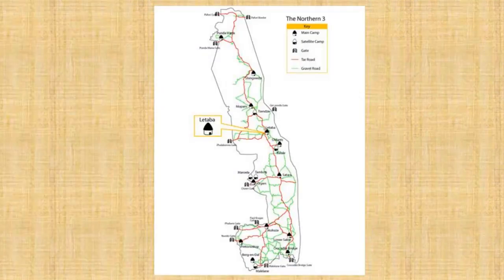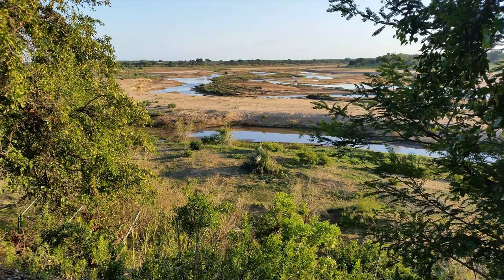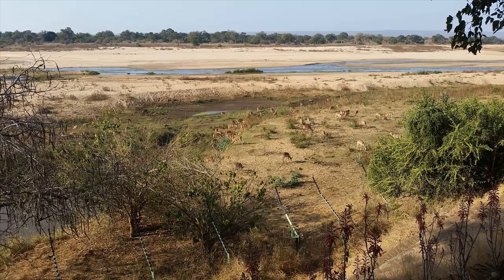Letaba Rest Camp is located in the northern Kruger Park between Oliphants and Mopani. A riverine oasis in the surrounding Mopani bushveld, it lies on a sweeping southern bank of the great Letaba River. The camp is slightly elevated and overlooks an ever-changing, spectacular scene of animals coming and going over the extensive and usually dry river sandbanks. The name Letaba means river of sand.